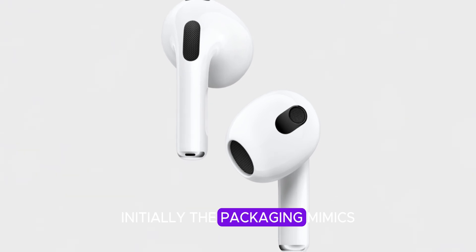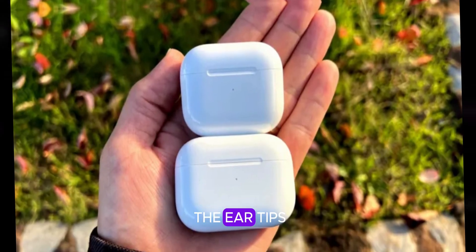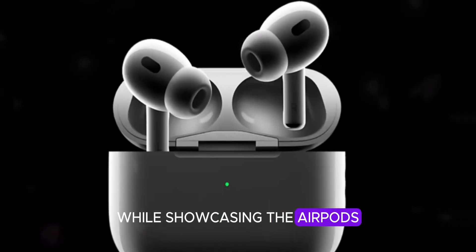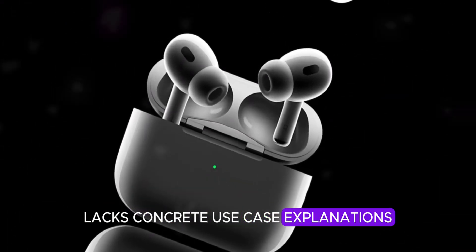Initially, the packaging mimics Apple's aesthetic, from the box to the ear tips and manual. The manual, while showcasing the AirPods Pro with a screen, lacks concrete use case explanations.